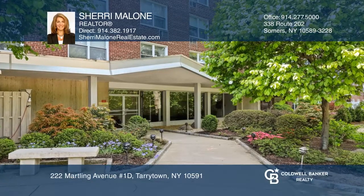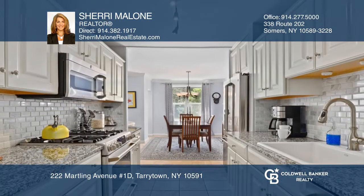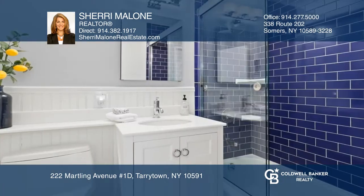Welcome to Castle Heights, a sought-after community minutes from Main Street, Tarrytown. This spacious, 1,500-square-foot, three-bedroom, two-bath unit is updated and ready to move into.